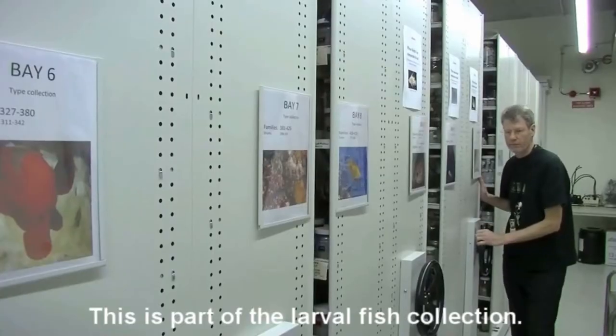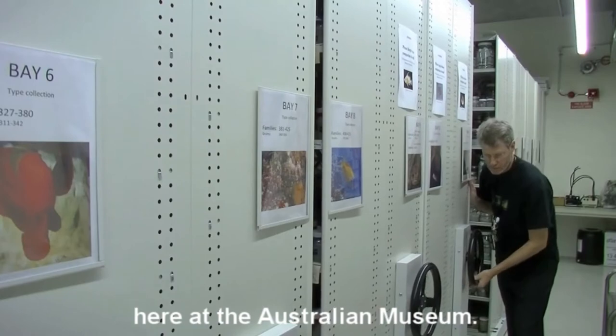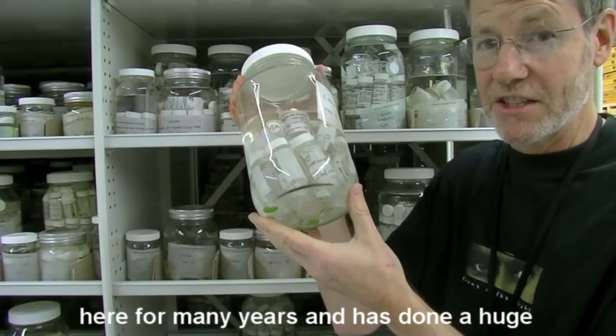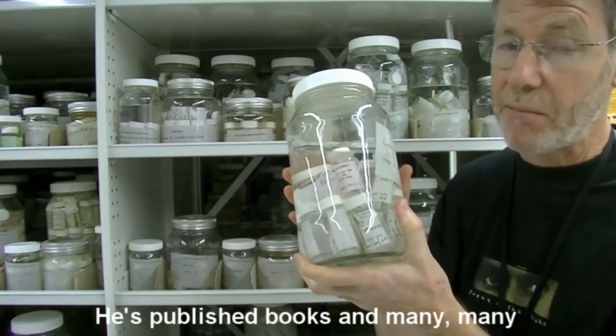This is part of the larval fish collection. We have over a million larval fishes here at the Australian Museum — tiny baby little guys. Jeff Lease is the researcher that's been here for many years and has done a huge amount of work on this collection. He's published books and many, many papers.